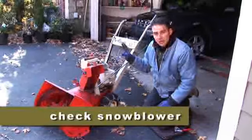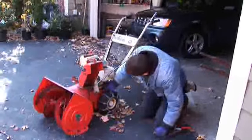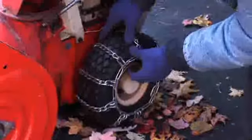Check the snowblower. Be sure it's got the proper oil. Also check the tires. I got a flat here so I've got to get this fixed before it starts snowing.